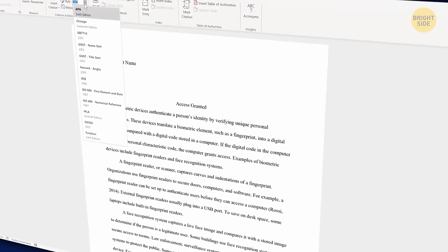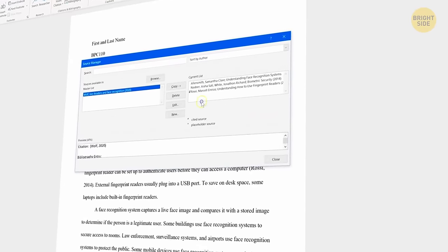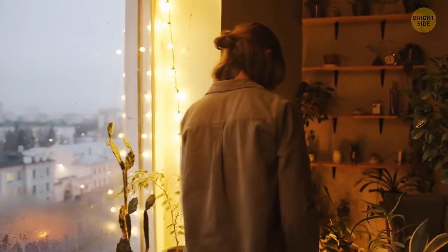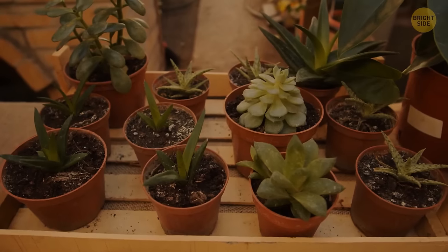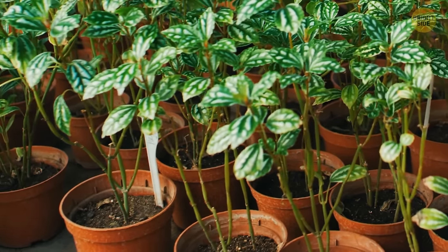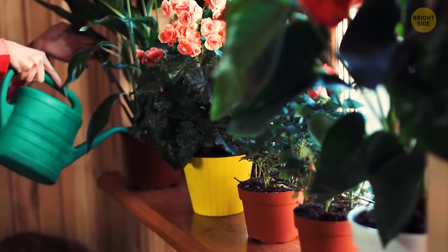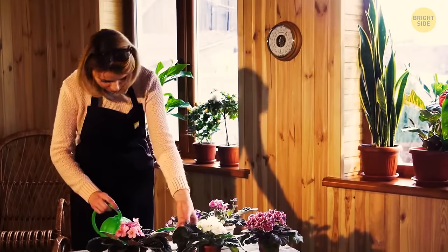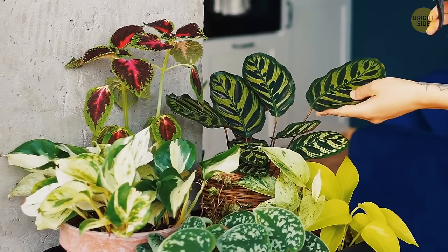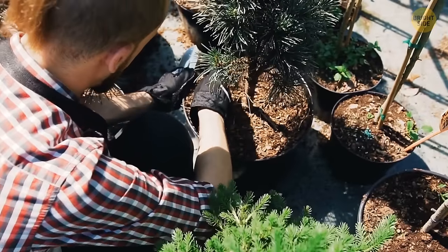Did you know Microsoft Word has a feature you can use for references and a bibliography? It's not only helpful for keeping track of everything, but it also automatically formats all the information accordingly. If you like to surround yourself with houseplants, here's an easy way to figure out if they need watering: stick your fingers into the soil. If you can reach two to three inches into the soil and feel it's dry, the plant most likely needs some hydration. This trick works better with smaller potted plants. Always research the plant's needs in terms of watering and sunlight, and be careful not to damage its roots.